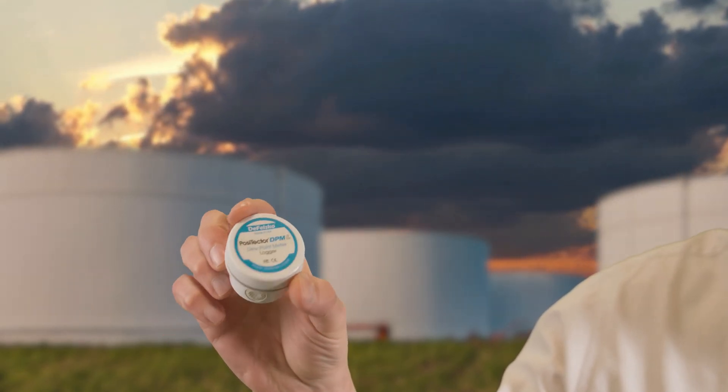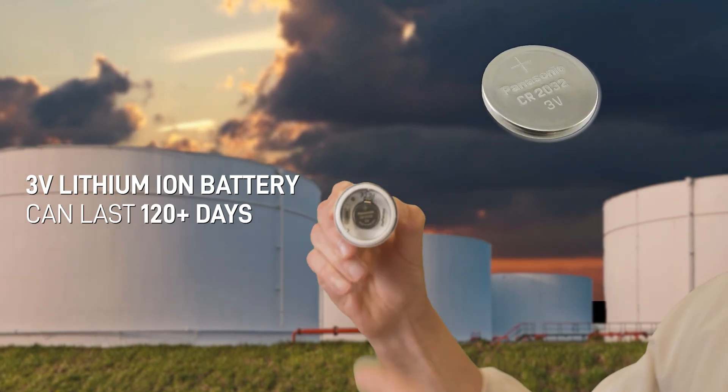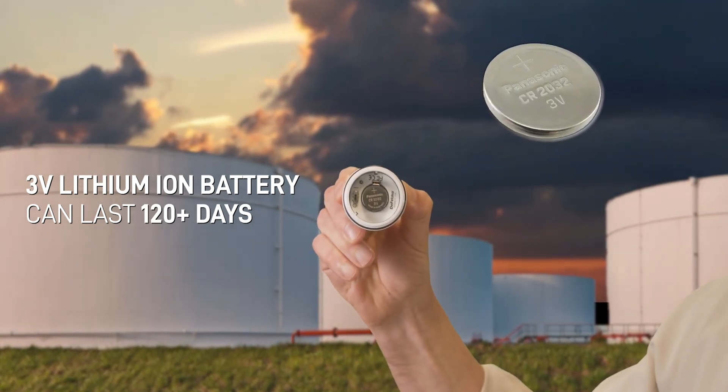It has an internal memory of 10,000 data sets and it conforms to all local and international standards. Its 3-volt lithium battery can last 120 days while taking continuous readings at five-minute intervals.